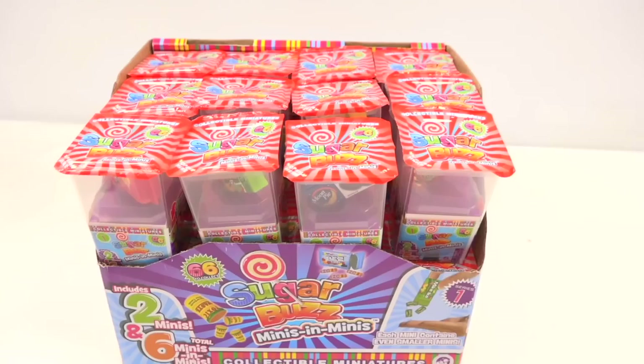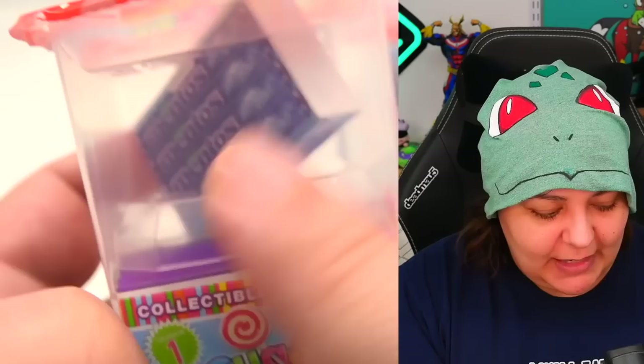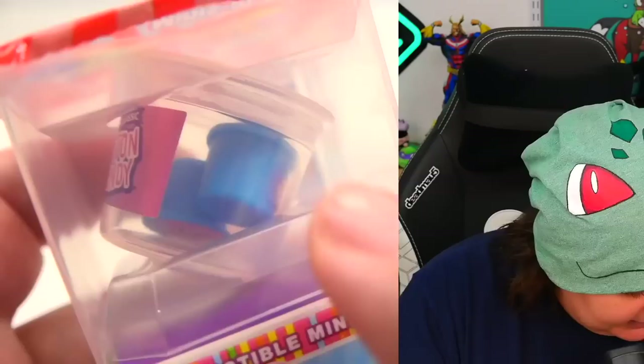One of my biggest questions is will we get the entire set? I bought the entire display case, which means there should be the entire set. It does say there are 66 to collect, and two minis included per box. I'm wondering if it's two including the one we see — so three in total. Let's see at the end of all the unboxings if we actually get all 66 items, otherwise why did I spend my money?